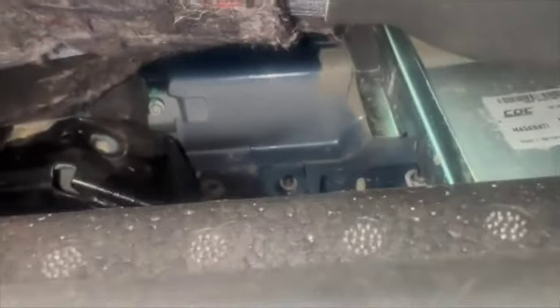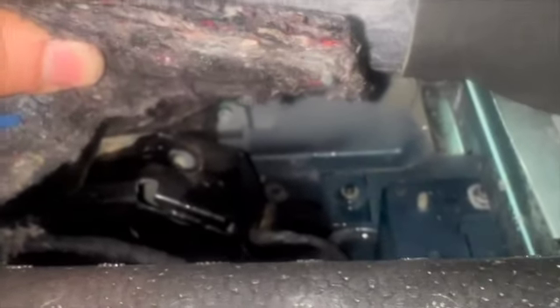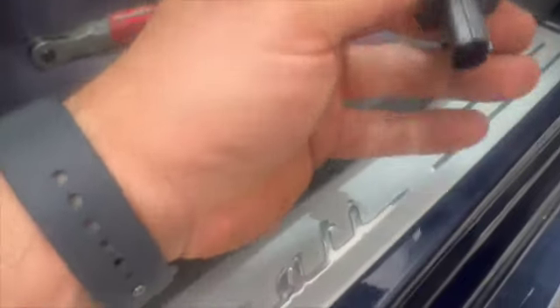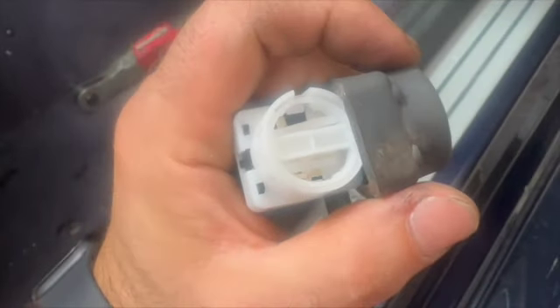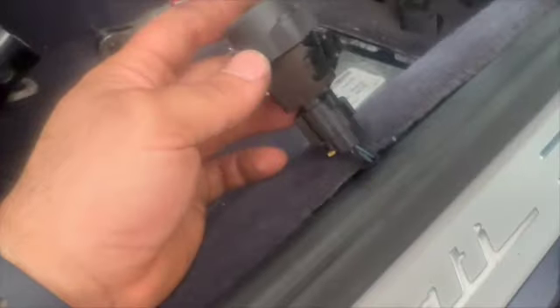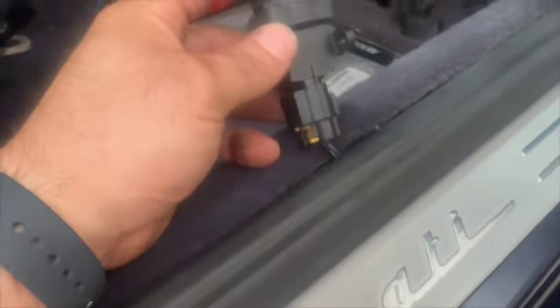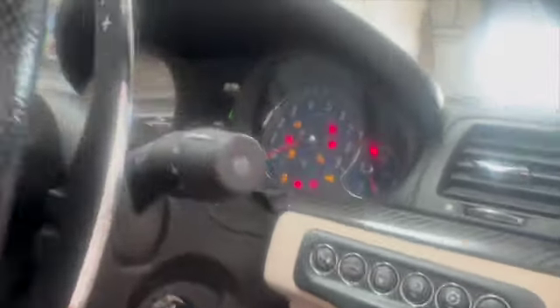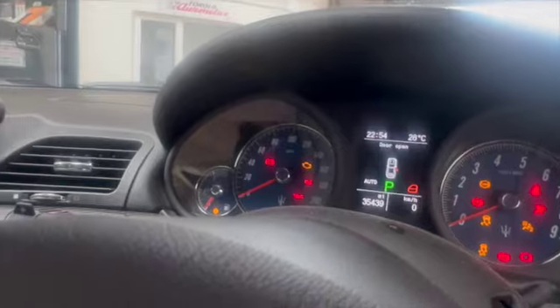Found water at bolts three and four — that's not good, so we need to find out what's going on there. Undid the remaining Allen keys, pulled the yellow tab, and clicked it out. There's the old switch — you can see the green paint on it. Fitted the new one; you do have to click it down. And we're good.